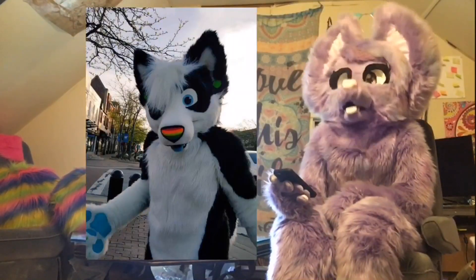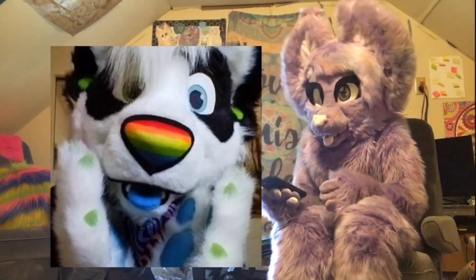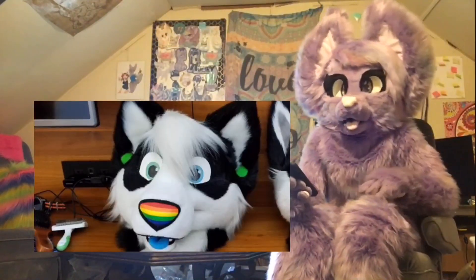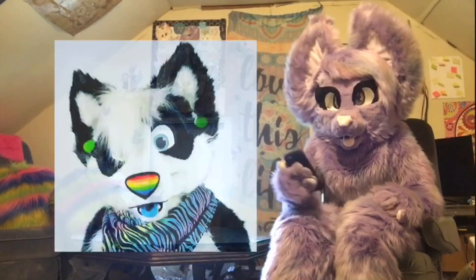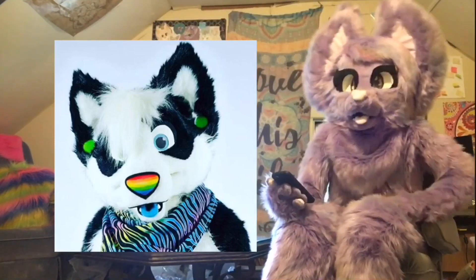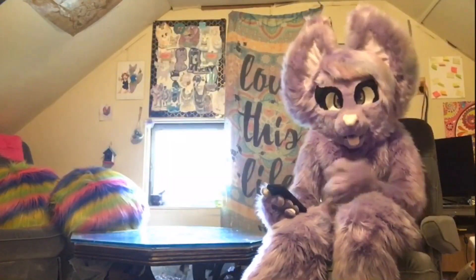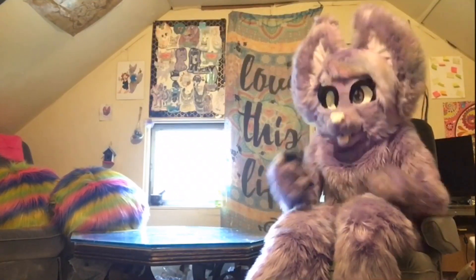Number thirteen: Rainbow Nosed Husky by Don't Hug Cacti. This was a very old suit, and when I went to look for the maker, it wasn't in Don't Hug Cacti's gallery. It took me like two days to find the maker and be certain about it. But it was worth it — look at that nose. That is a proud rainbow nose. The fursuit itself isn't that colorful overall, but I love the accent of the rainbow on the nose with black and white everywhere else.